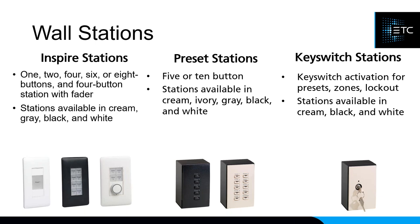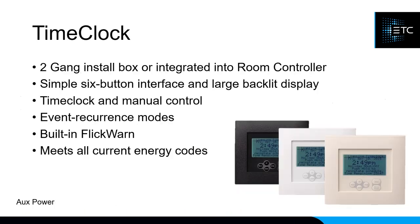Some devices require auxiliary power — you'll see that noted on several slides, and I'll explain what that means when we get to power supplies. The time clock, as it sounds, controls the system from timed events and can be astronomical or real-time — you can say at 7 o'clock do this, or at sunset do this. The time clock fits into a standard two-gang back box, and there's also a room controller with a built-in time clock.